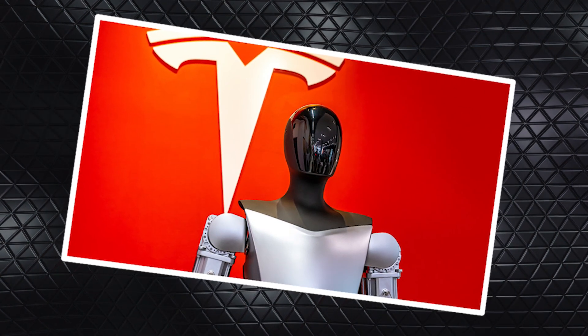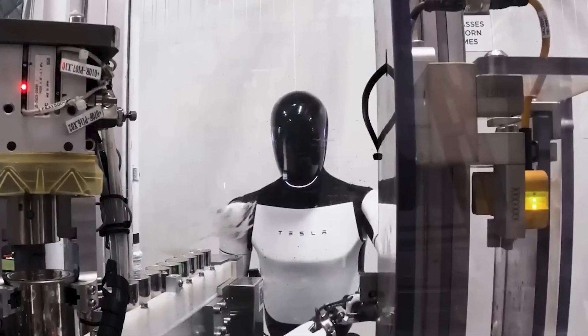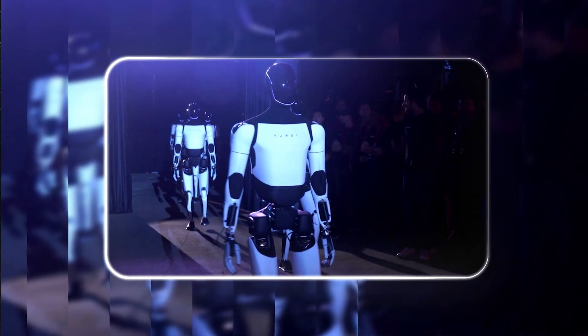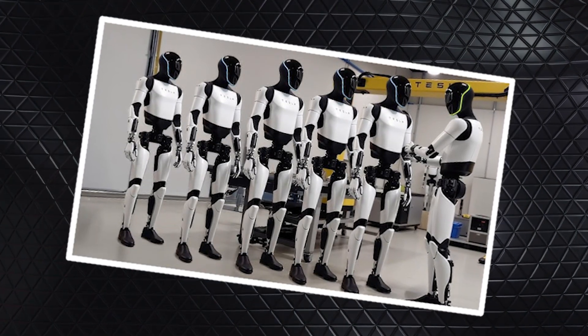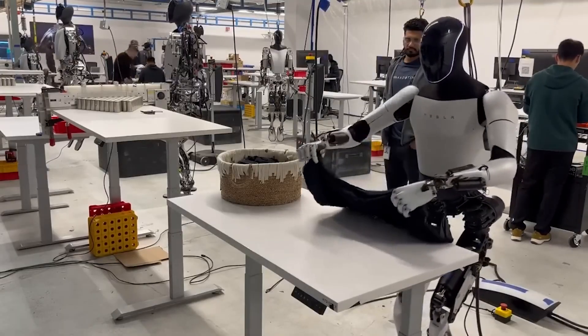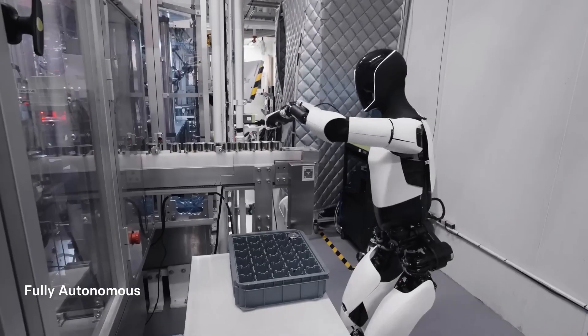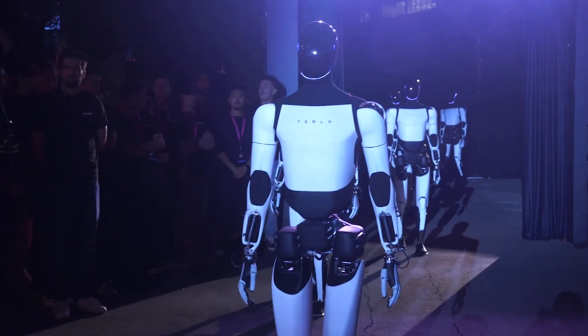Speaking of scale: at Tesla's Q1 2025 all-hands meeting, Elon Musk shared a vision that raised more than a few eyebrows. The company is gearing up to build up to 12,000 Optimus robots this year — though realistically, he tempered expectations and said 5,000 was more likely. Then came the comparison that caught everyone's attention: Musk referred to that number as equivalent to the size of a Roman legion. That's 5,000 humanoid robots trained in simulation, assembled in factories, and potentially deployed into warehouses, showrooms, maybe even homes someday.